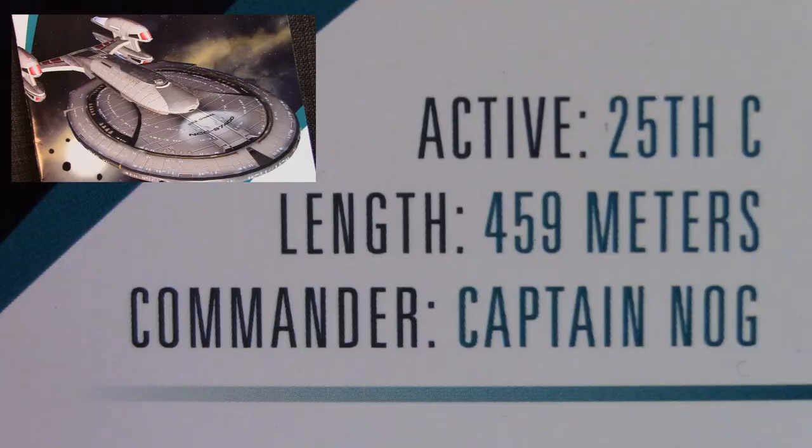Here we've got the book. On the top it says number two, with a beautiful shot of the Chimera looking very nice. You've got the registry number, and in the corner some specs: Active, 25th century; Length, 459 meters; Commander, Captain Nog. And Aaron Eisenberg — rest in peace. We really miss you and your character. So Nog is the captain of this vessel.